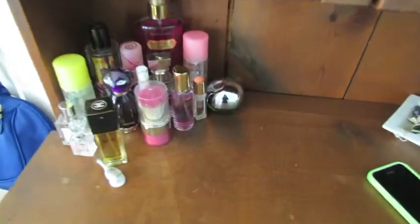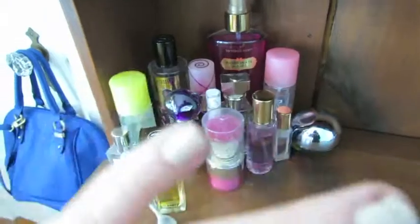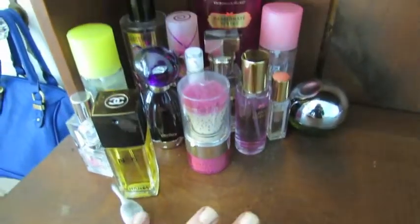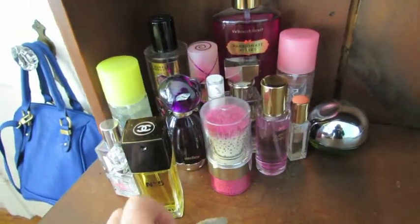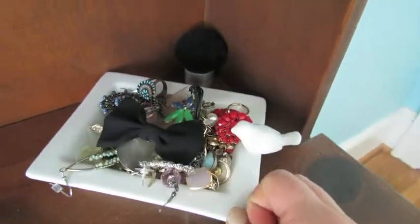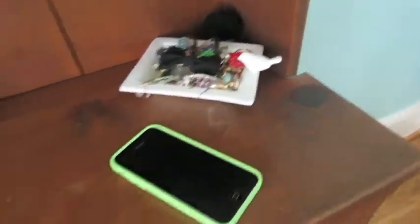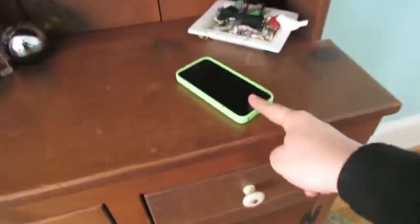I have a little carved-out spot for my perfume — Chanel, Victoria's Secret, and all of my perfumes. I do have body sprays in a different section I'll show in a minute. On this side I have a little dish of my favorite jewelry, the pieces I wear every day, and a little kabuki brush back there. My phone is there too.